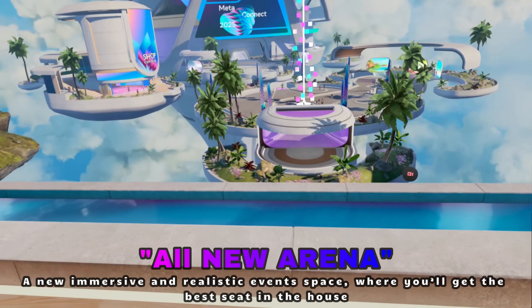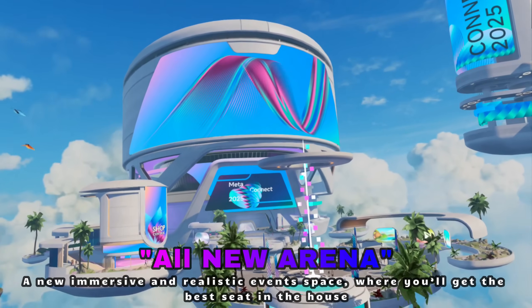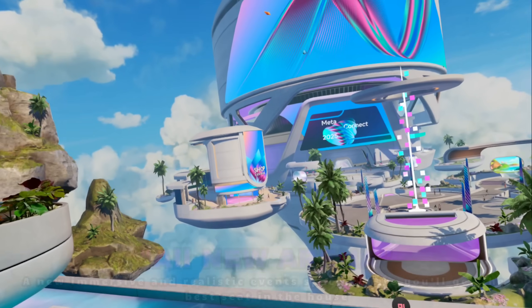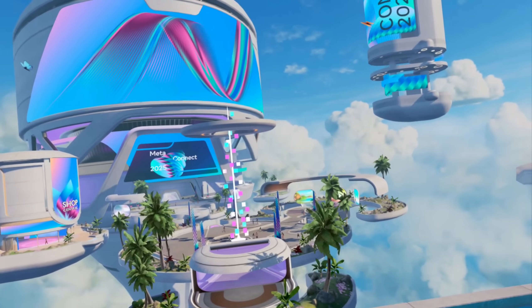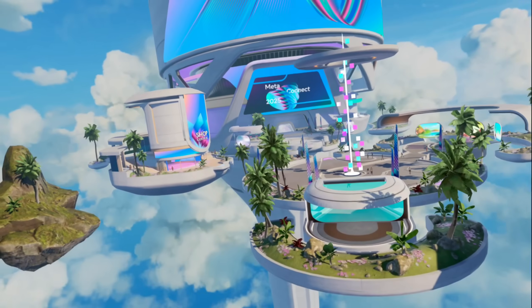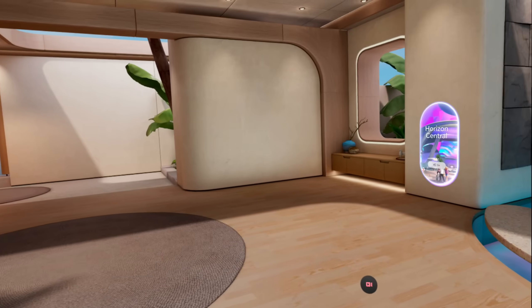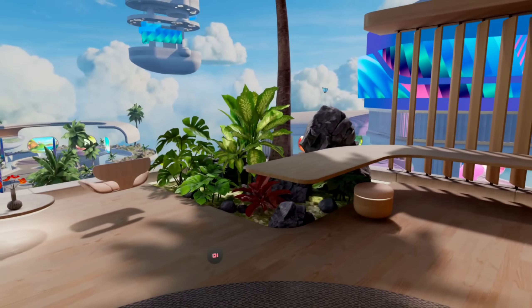I'm just going to take a seat and look around. If you've had a Quest for a number of years, you know the environments have been okay — but this is by far the best Quest has ever had in terms of environments, with sound effects and animations. It's just really, really incredible.